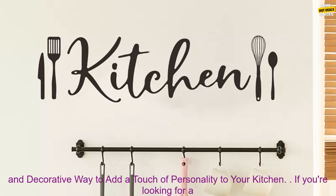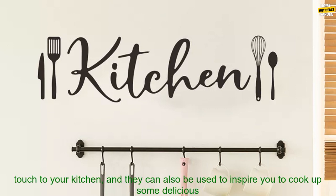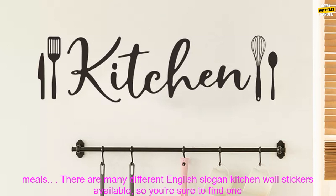English Slogan Kitchen Wall Sticker — a creative and decorative way to add a touch of personality to your kitchen. If you're looking for a creative and decorative way to add a touch of personality to your kitchen, then you may want to consider using an English Slogan Kitchen Wall Sticker. These stickers are a great way to add a personal touch to your kitchen, and they can also be used to inspire you to cook up some delicious meals.